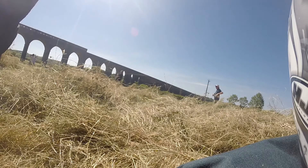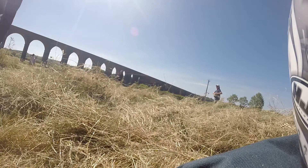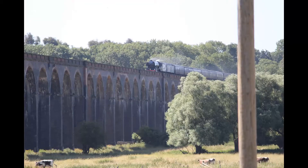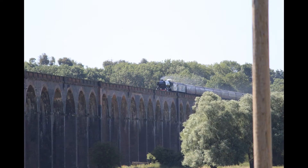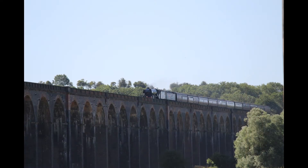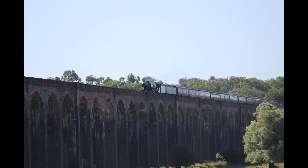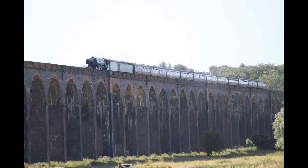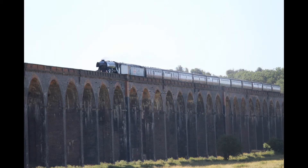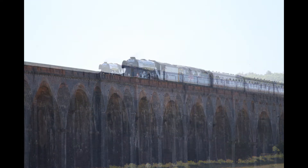Well, not the best of videos but I've got some still pictures coming up now which show it a lot better. The engine apparently took on water at Kettering and then went through Corby, Gretton, and up to this viaduct.